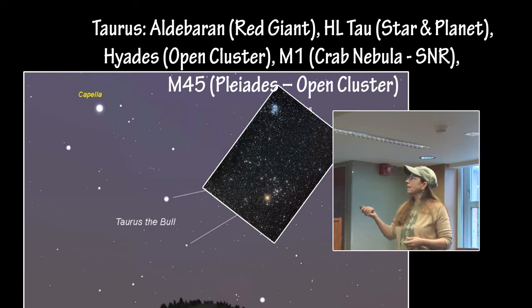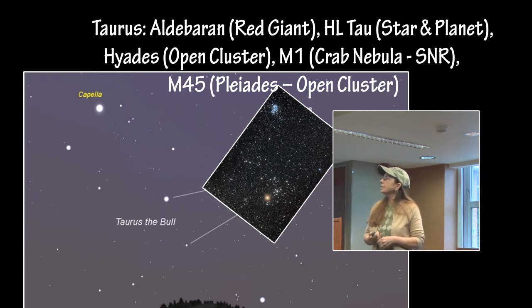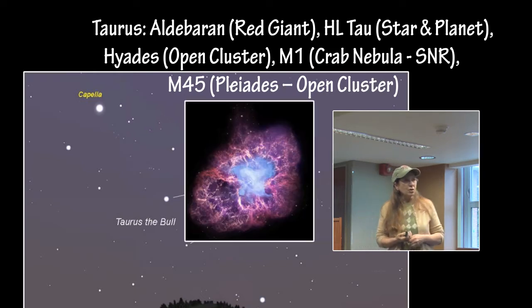Also in this area in Taurus is the Crab Nebula, which is a supernova remnant with a pulsar in the center.